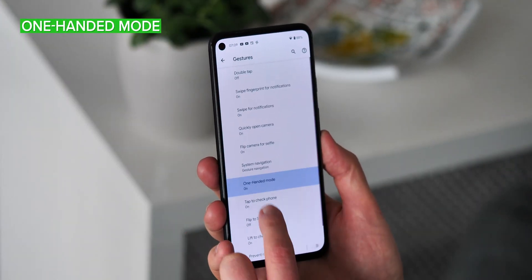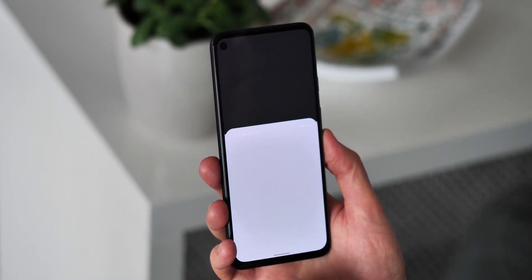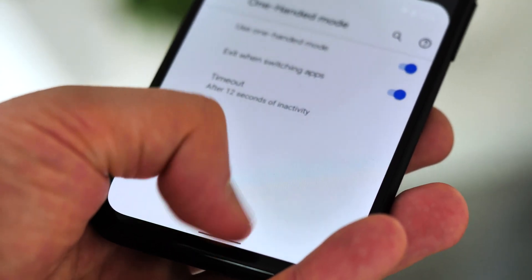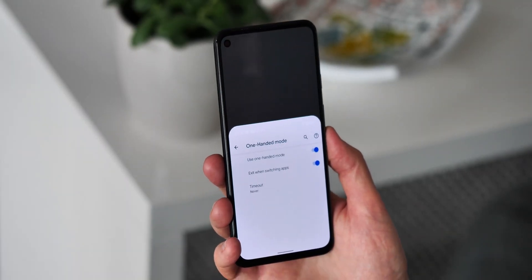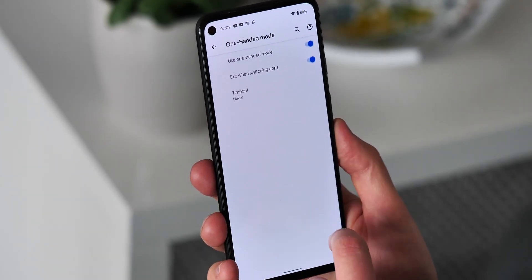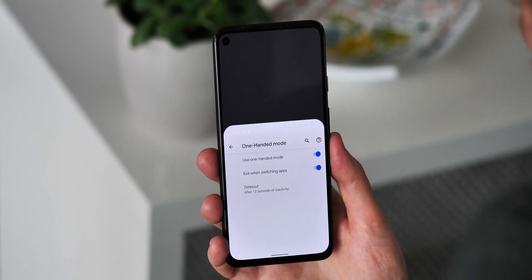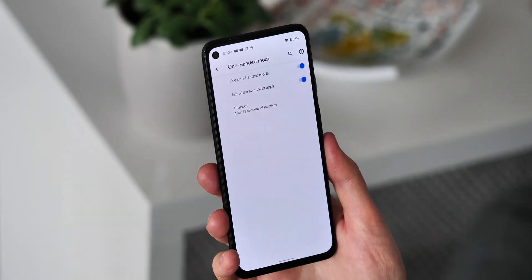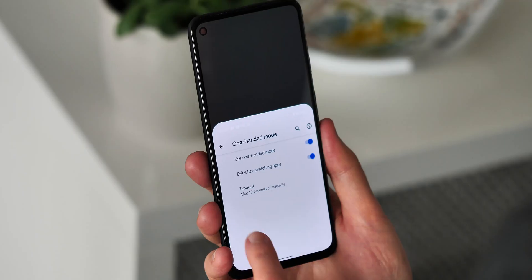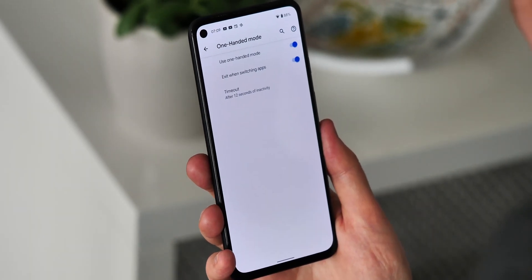This is arguably the biggest new feature addition in this second developer preview, and you can now enable Google's one-handed mode from within the gesture settings menu. It's easily activated by swiping down near the bottom of the screen, and works similarly to Apple's reachability function on iOS, bringing the entire UI down to the lower half of the display. It works great, and you can set it to automatically timeout after 4, 8, or 12 seconds of inactivity, or never if you prefer. You can also exit manually by tapping anywhere on the upper portion of the display. There's a slick, bouncy animation that plays whenever you enter or exit one-handed mode, and the whole thing works pretty well considering this is a developer preview.